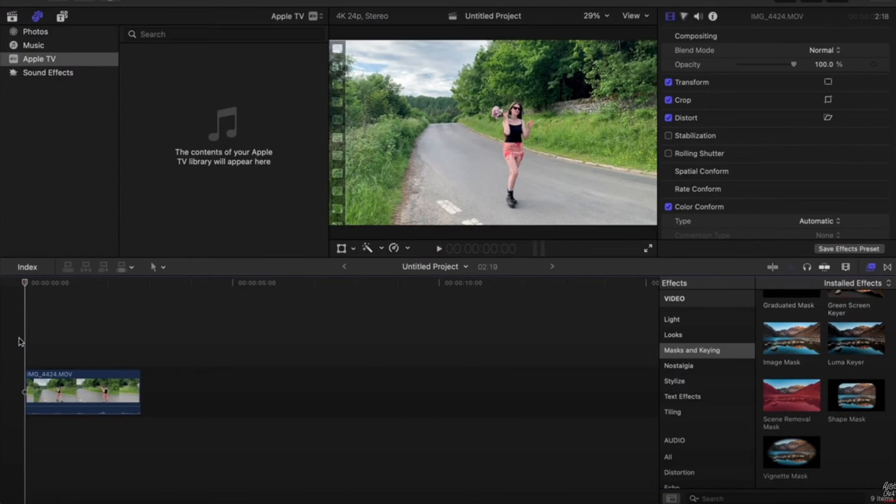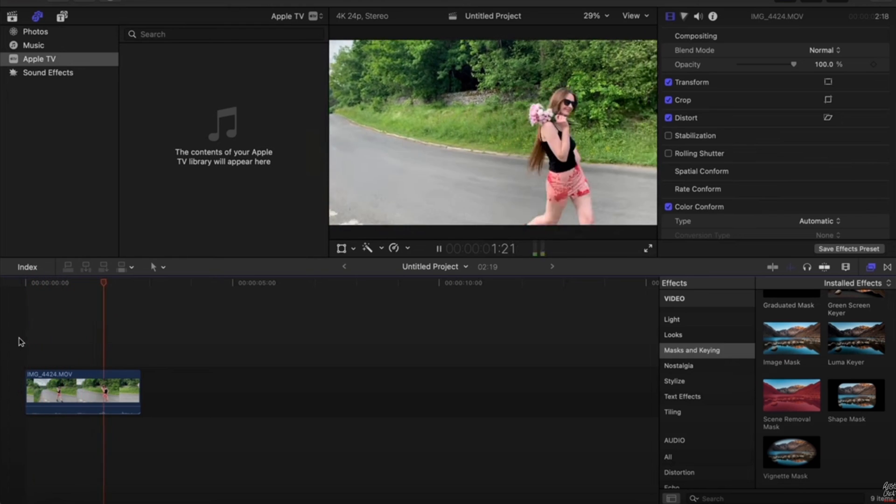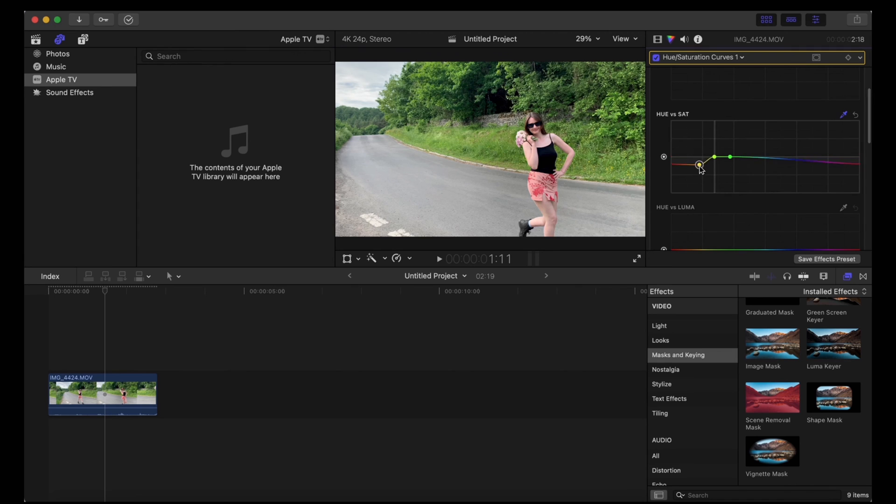Next up, we've got Final Cut Pro. Final Cut's a great program — it's super easy to use and it runs really smoothly on Macs. The problem is that it's Mac only, so it rules out half the potential user base straight away. Unlike Premiere, it's not a subscription — it's a one-off payment, which is cool. But its updates are not very regular, and in recent years it has been completely superseded by the next one on the list.